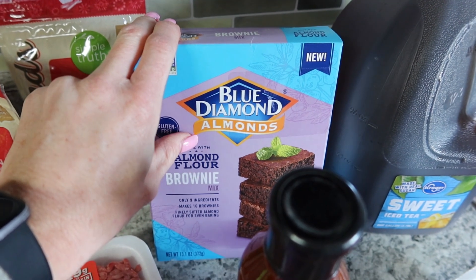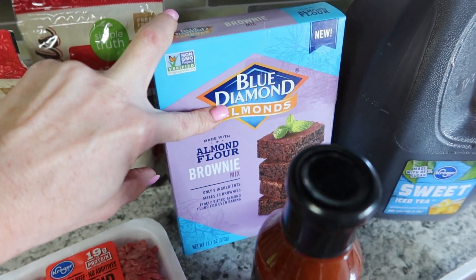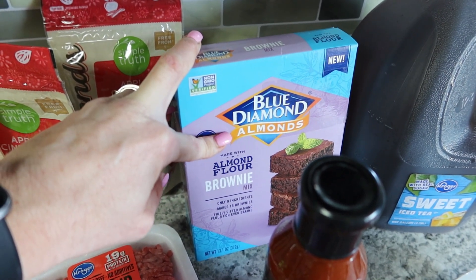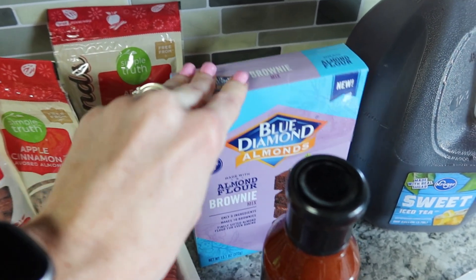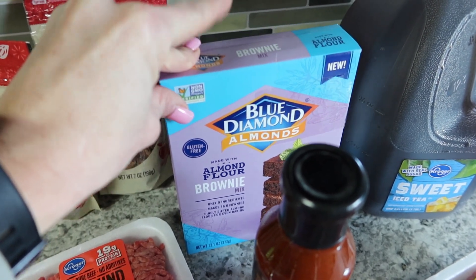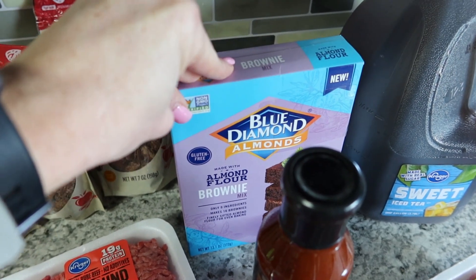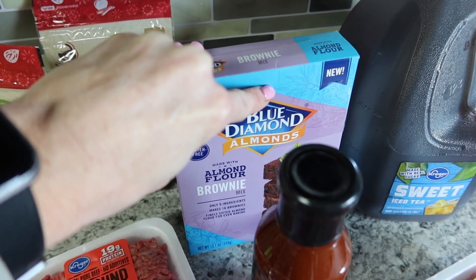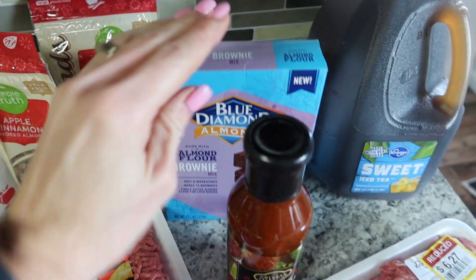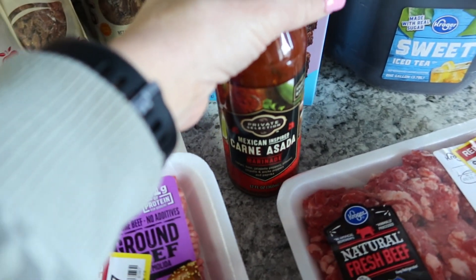I also picked up some almond flour. I don't bake very well with it, but they had two boxes of this healthier almond brownie mix on clearance — originally about $5.89, marked down to $3.89. One of them had a two dollar off coupon stuck to it, so I got it for $1.89. The other one didn't have the coupon so I could only grab one.